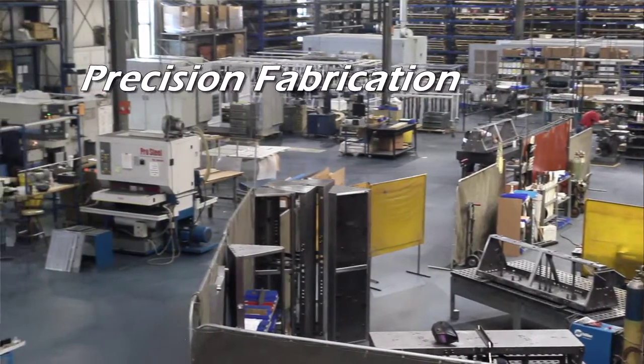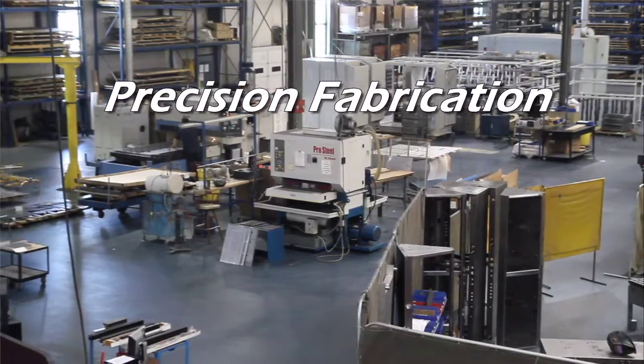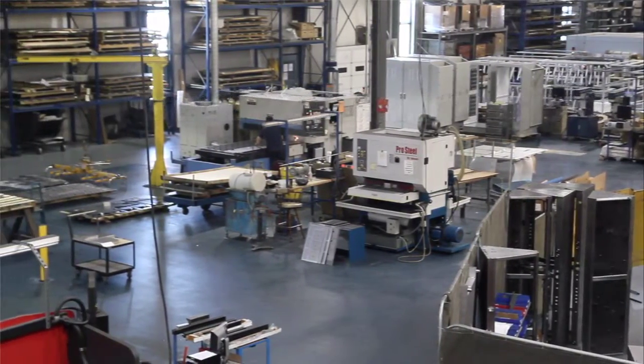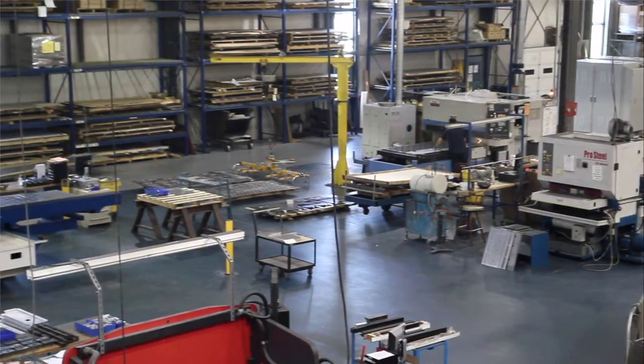CMC's fabrication department has the equipment, experience, and skill to provide you with anything from flat-lay laser-cut components to fully assembled, tested, and populated weldments or enclosures.